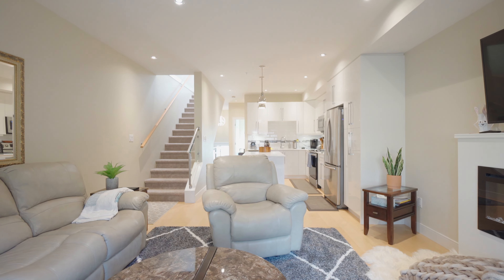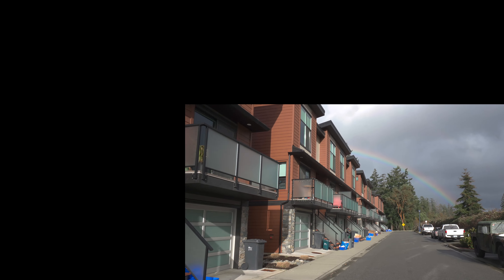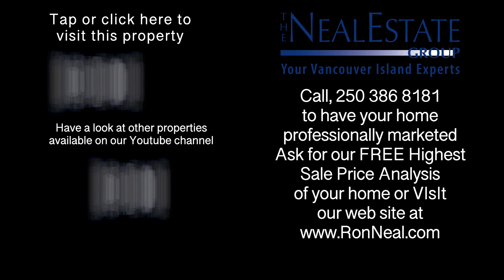Call the Neal Estate Group today for your private tour of this tastefully designed townhome. Thank you for visiting our video open house. For more information on this and any of our other properties, please visit us at RonNeal.com or call our team at 250-386-8181. We're standing by — your real estate team for your real estate dream. RonNeal.com.